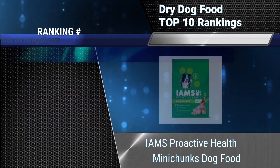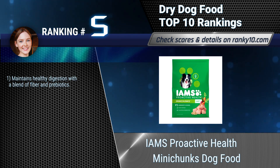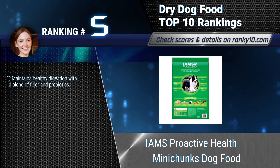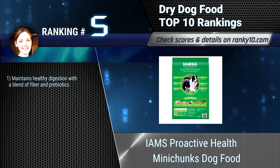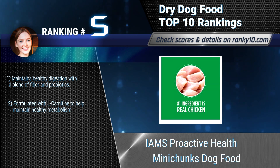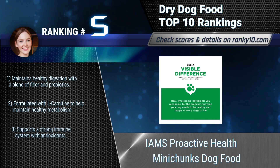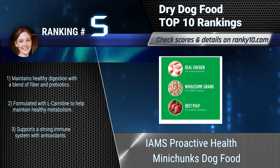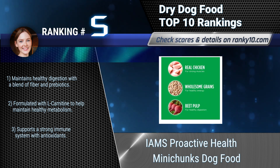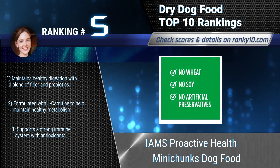Ranking number 5: YAMS Proactive Health Mini Chunks Dog Food. YAMS Dog Food is veterinarian recommended and made with real ingredients. The recipe starts with farm-raised chicken and includes wholesome grains and veggies. Maintains healthy digestion with a blend of fiber and probiotics. Formulated with L-carnitine to help maintain healthy metabolism and supports a strong immune system with antioxidants.